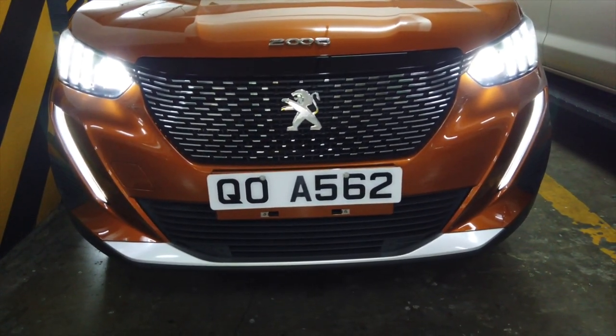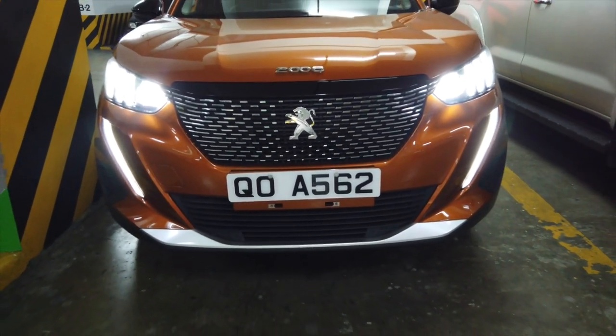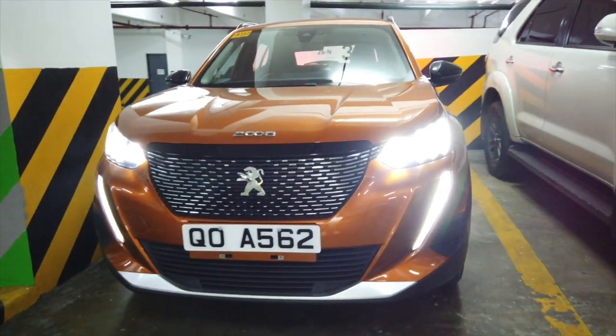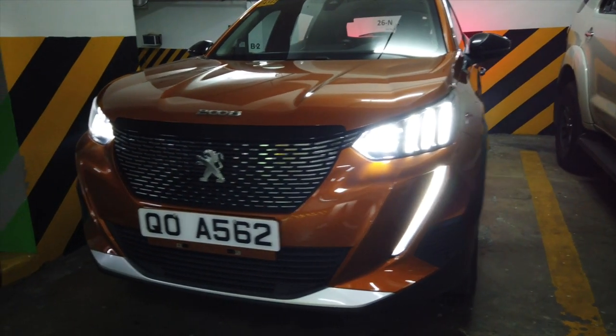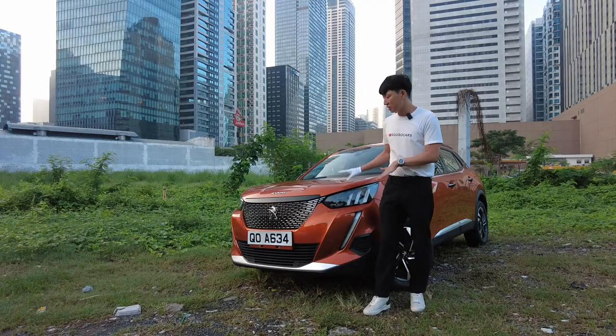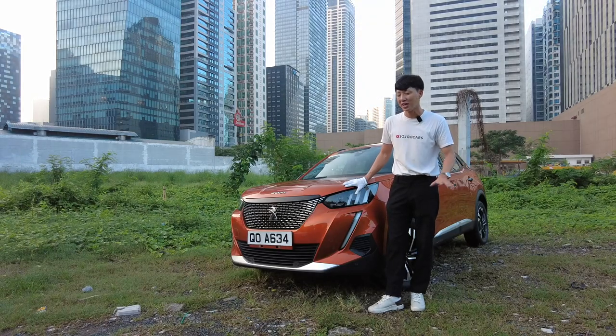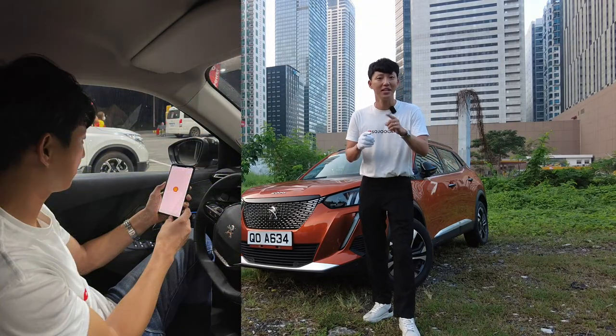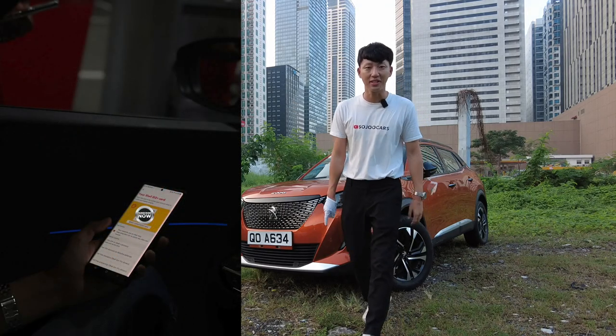You can get the speed you want and the style that you can always show off — look at my car. Fantastic. Thank you so much Peugeot Philippines for lending me this car. And also please check out Shell's Go Plus app.